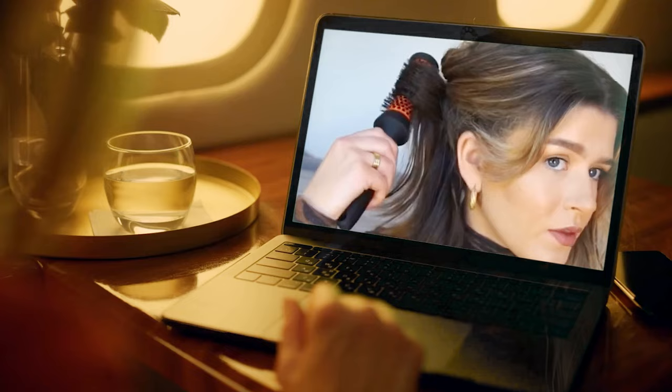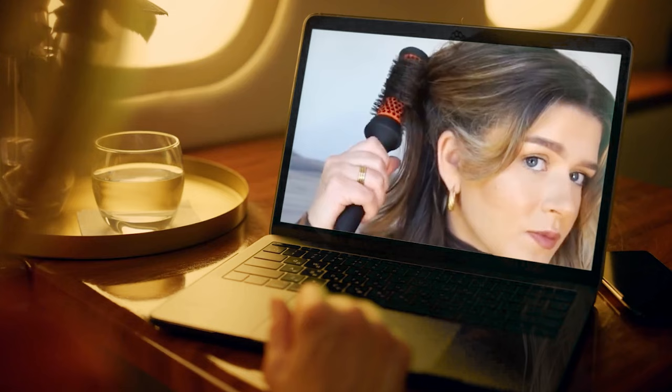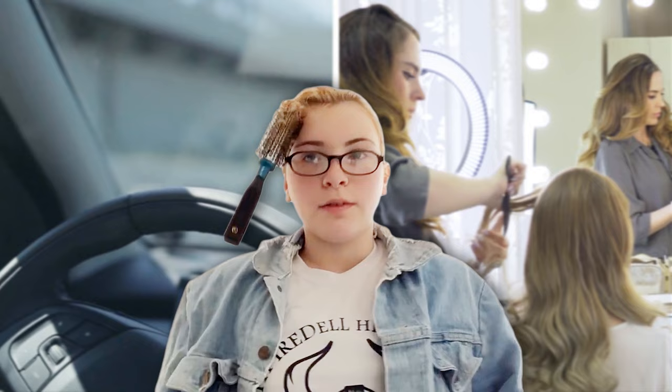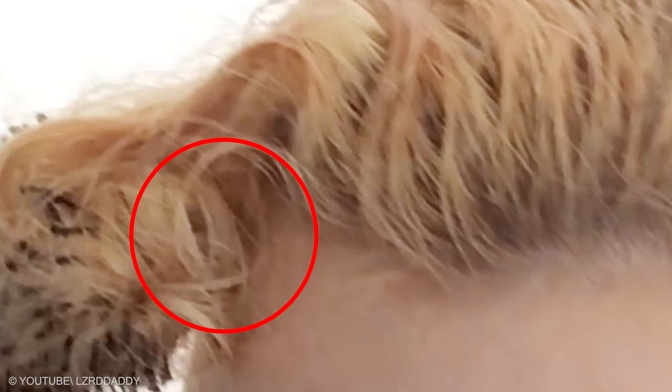A bad hair day can really get you down. One woman realized she got her round brush well and truly stuck in the front of her hair. She had attempted a beauty hack doing the rounds online that uses a round brush to curl the hair and hold it for that perfect blow-dry look. It ended up backfiring — the brush was so tangled in her hair that it wouldn't budge, and she was left regretting ever trying the trick she'd seen online. She broke down in tears and was forced to drive to the hairdresser with the brush still attached to her head to have it removed. It was so stuck that the person cutting it out had to use pliers instead of scissors.